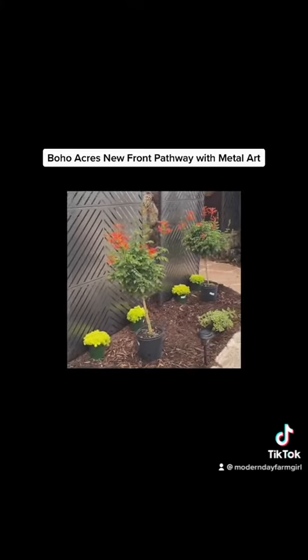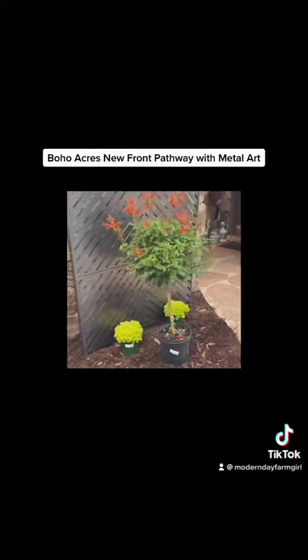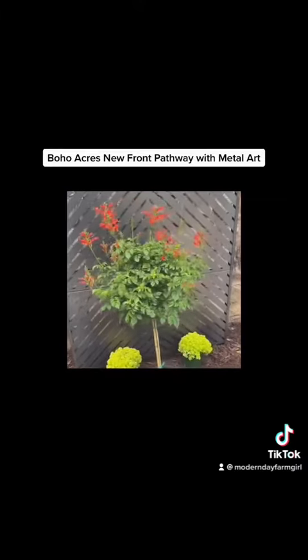I love the honeysuckle because they're going to draw in all the hummingbirds so we can see them every morning. And then I also picked up some succulents that you see there right in front of each one of the panels.